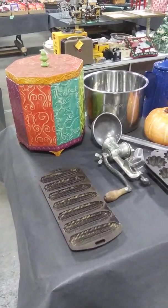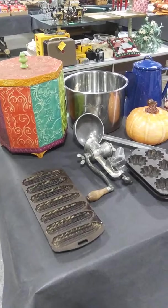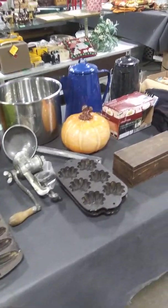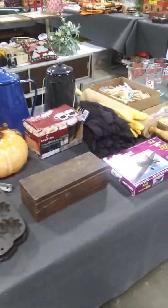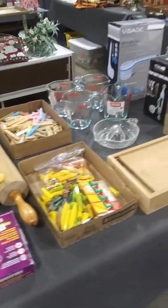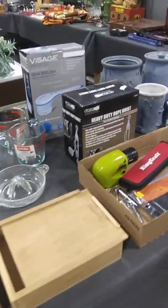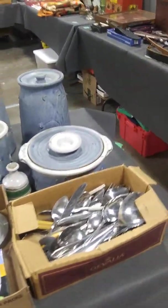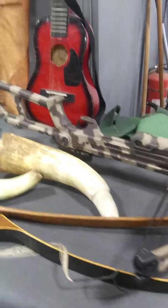These are the items that are going to be in our auction on Tuesday, December the 11th of 2018. We've got a lot of really unique things. You talk about having something for everybody, no matter what you're looking for, whether it's Christmas gifts or just things for your own hobbies. We've got bows,